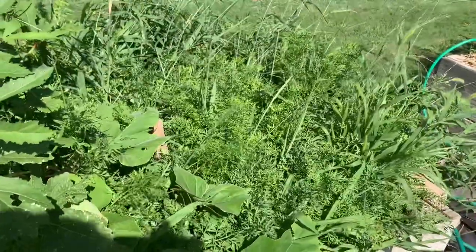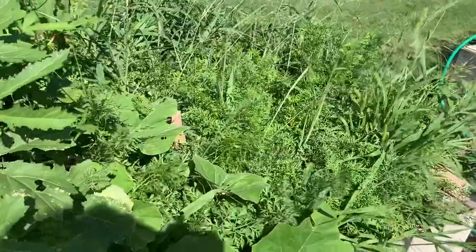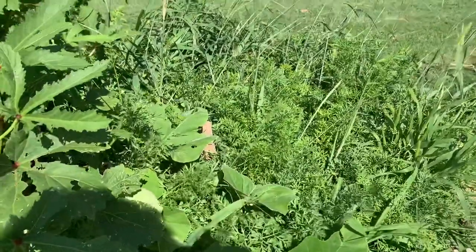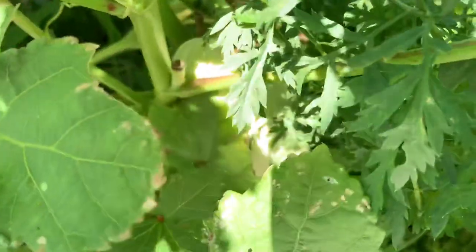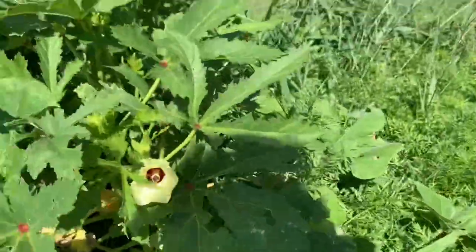And my carrots — they're not ready to be pulled, but they're starting to fall over. The weeds are getting in there so thick I can hardly get them out. Oh, I see a butternut squash in my okra — he's tucked down in there.